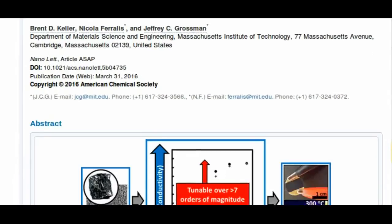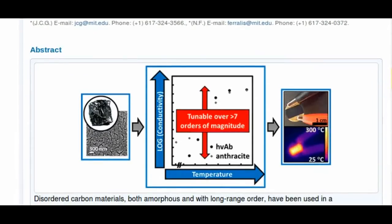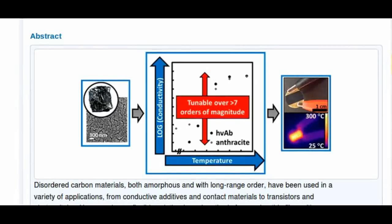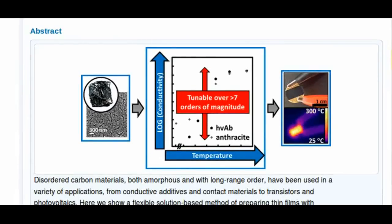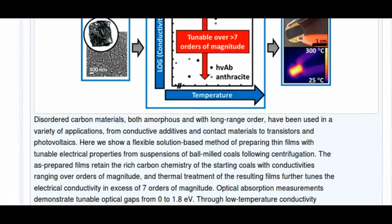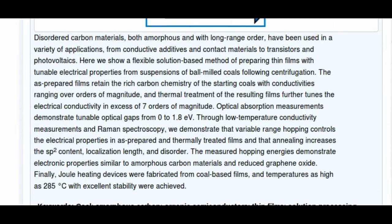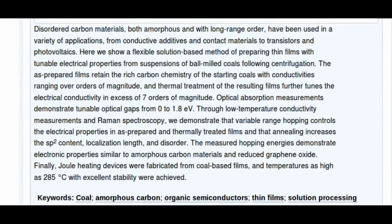While coal and other fossil fuels have long been used as feedstocks for the chemical industry — making everything from plastics to dyes and solvents — traditionally the material has been treated like other kinds of raw ore: something to be refined into its basic constituents, atoms or simple molecules.